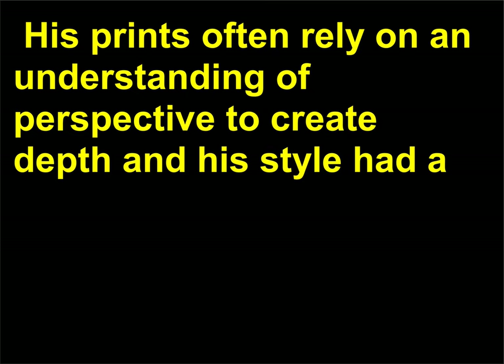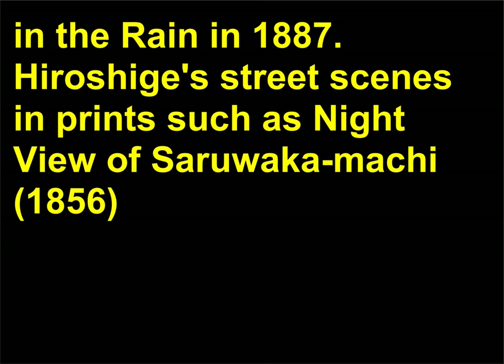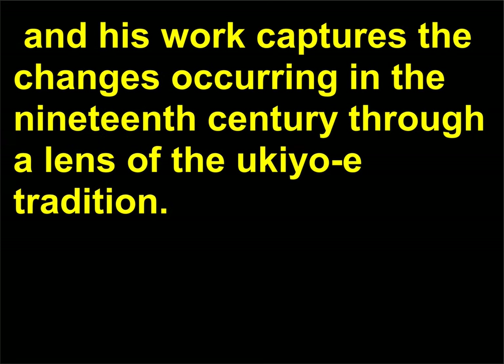His prints often rely on an understanding of perspective to create depth, and his style had a major impact on Dutch artist Vincent van Gogh, who created an oil painting based on a Hiroshige bridge in the rain in 1887. Hiroshige's street scenes also inspired Impressionist artists such as Auguste Renoir and Camille Pissarro. Hiroshige was working in Japan at a time when the country was opening its doors to the outside world after centuries of isolation, and his work captures the changes occurring in the 19th century through a lens of the ukiyo-e tradition.